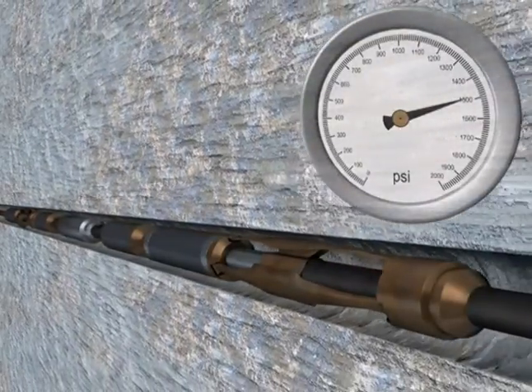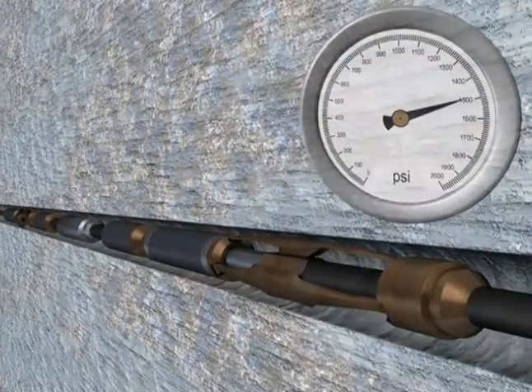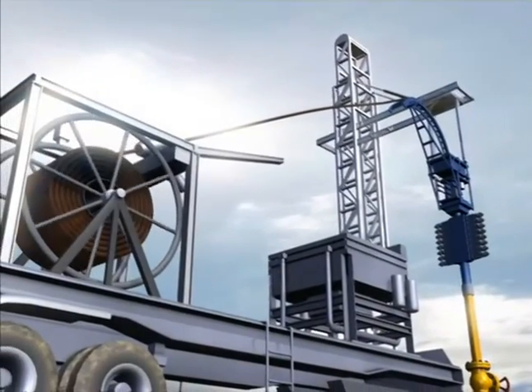Then the operator increases pressure again beyond the tractor's operation set point. To retrieve, the operator turns off the tractor by reducing pressure and retracts the coil onto the reel. It's that simple.